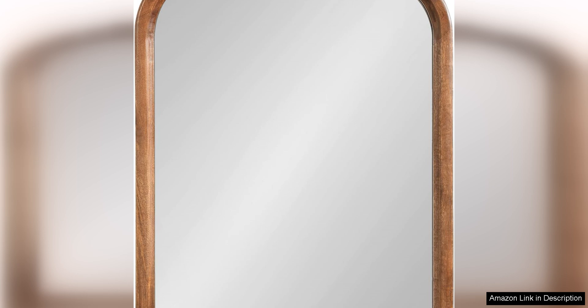In conclusion, I highly recommend the Kate and Laurel Arendelle traditional arch wall mirror to anyone looking to add a touch of elegance and functionality to their home decor. With its timeless design, high-quality construction, and easy installation, this mirror is sure to make a stylish statement in any room.